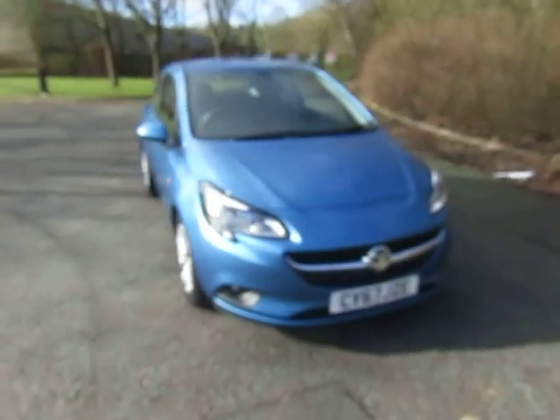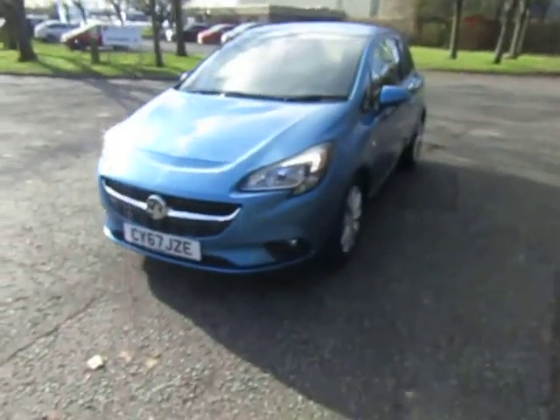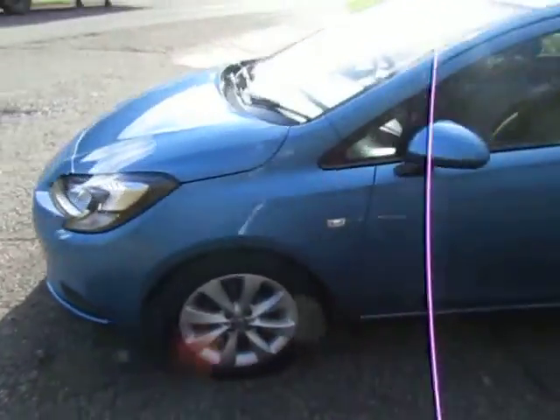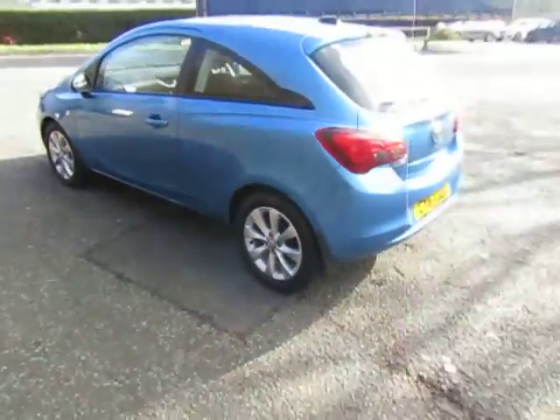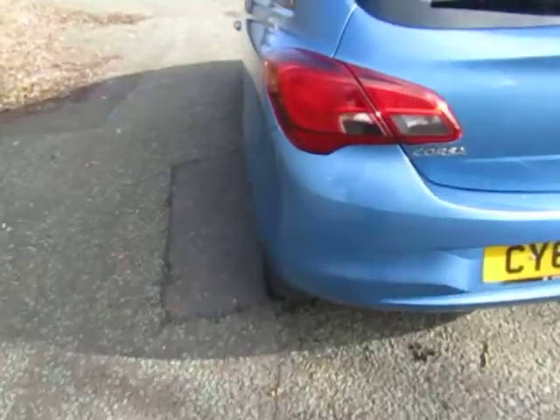Three door, less than 13,000 miles. Very attractive little car. Alloy wheels and mud flaps.